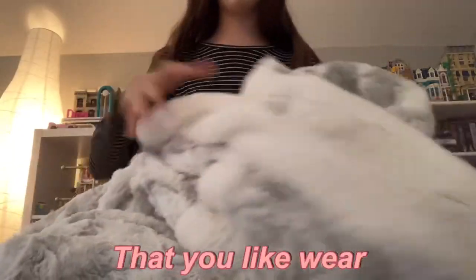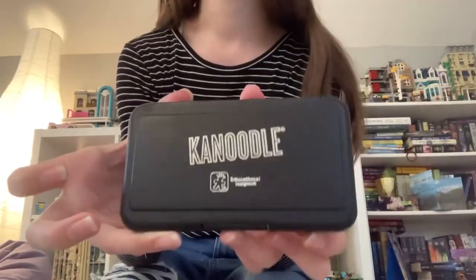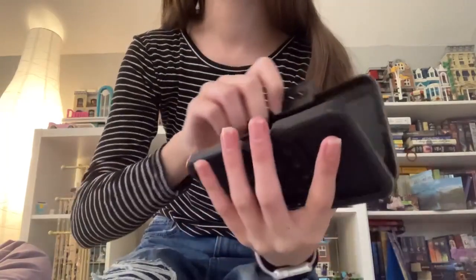From another friend I got this big giant blanket that you wear. It's so cute — it's got like a little dog head that you put over your head, and then it has arm holes and it's super warm and I love it. I also got this thing called a Canoodle from my friend — it's like a puzzle, I haven't tried it out yet but it looks pretty cool.